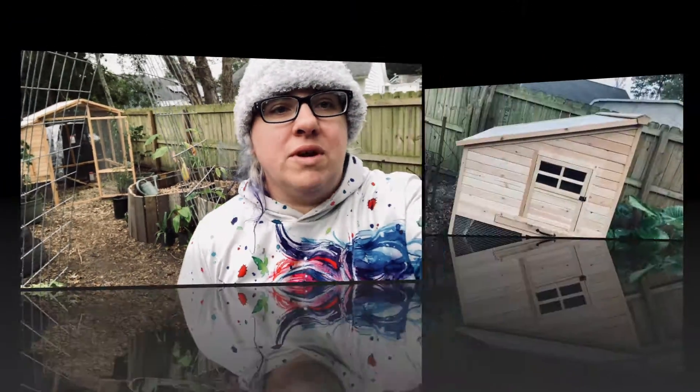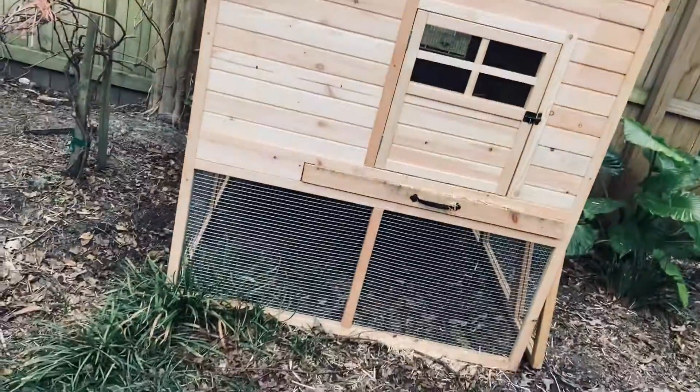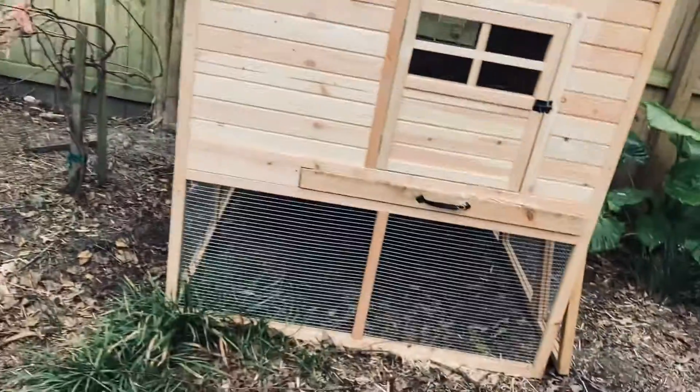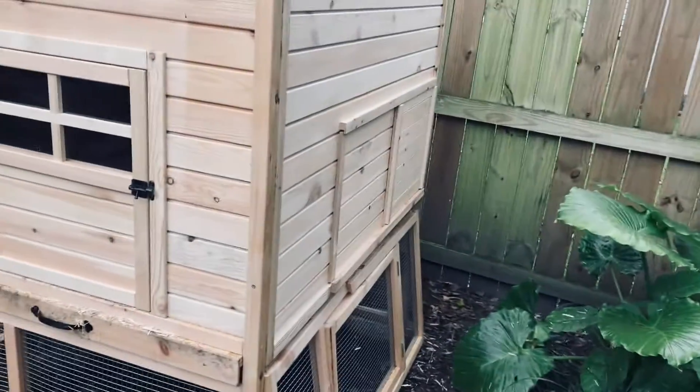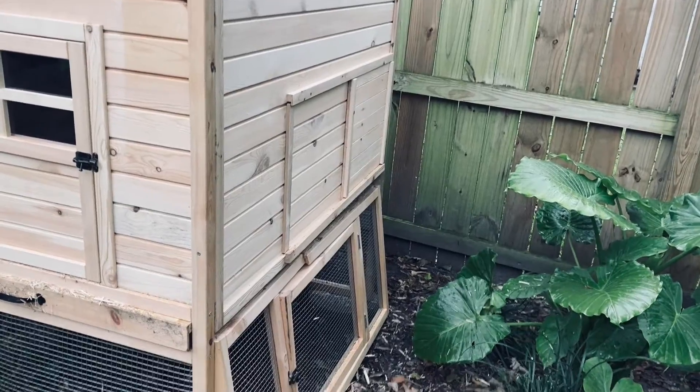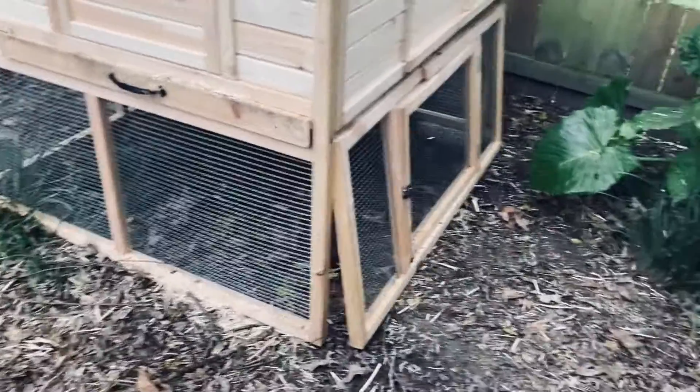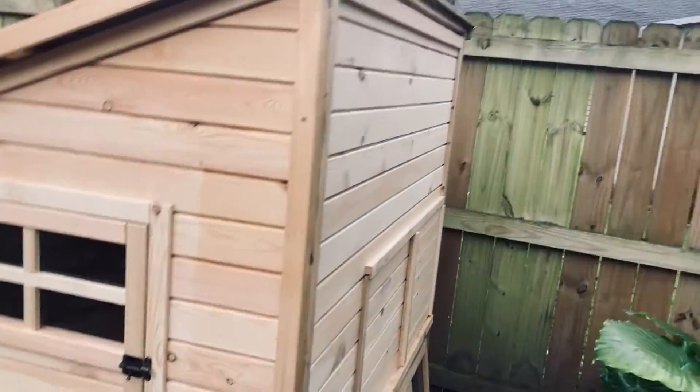We had that second chicken coop structure, so we got all this built — the main structure is all done. We still need to do the quail cage area that's going to come out in the full sun so they get plenty of light and can come out in the air. Then the bottom we're going to extend for the rabbits that we're hoping to birth out hopefully this week.